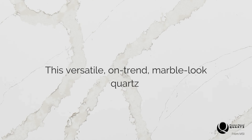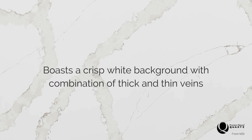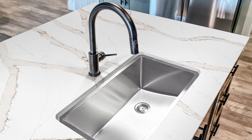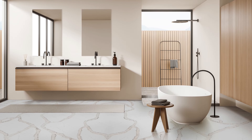This versatile, on-trend, marble-look quartz boasts a crisp white background with a combination of thick and thin veins. The wide, translucent veins feature a warm taupe outline with cocoa and caramel hues for extra definition, while the unique structure creates organic appeal.